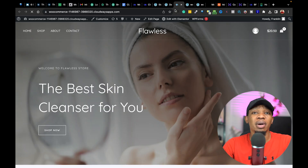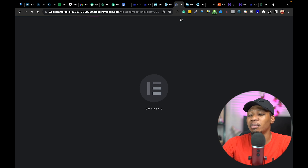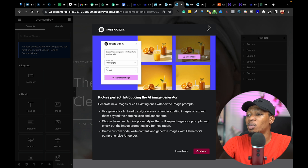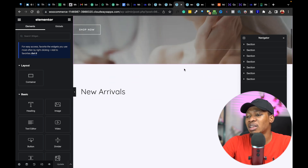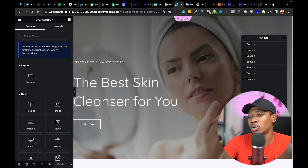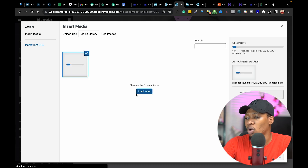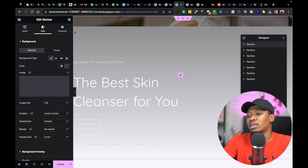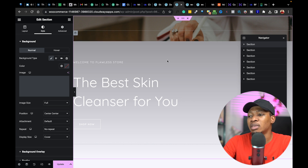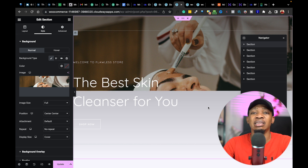Coming back to our website, what you need to do is use your page builder to make necessary edits. For example, you want to edit with Elementor. I've done a full tutorial on using Elementor and I'll create more in future. If you want to make changes to the look and feel of the website, you can tap on a column, go to Styling, choose Image, and upload an image of your product. Once the image is fully loaded, click Select and the image will be replaced on your website. You can also make changes to text and font styling.